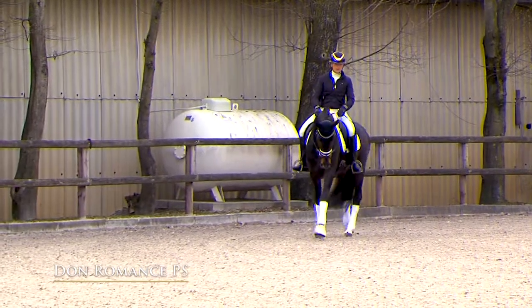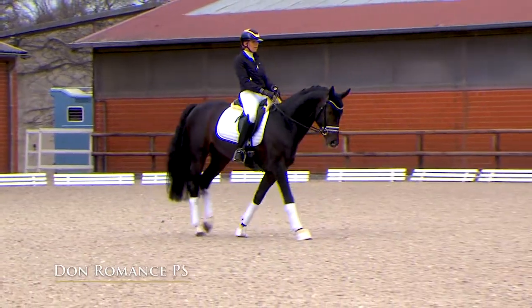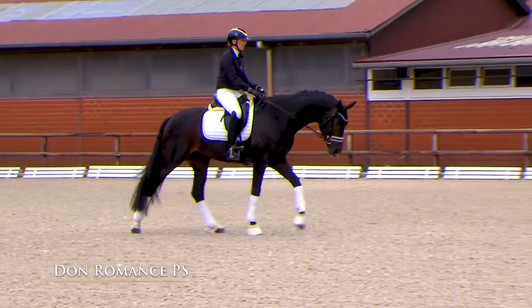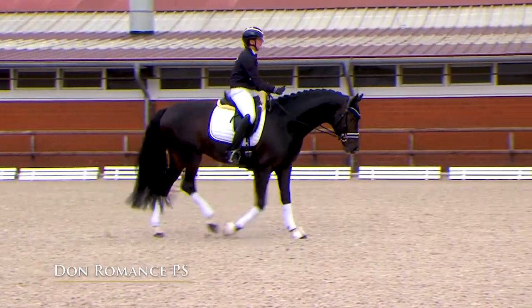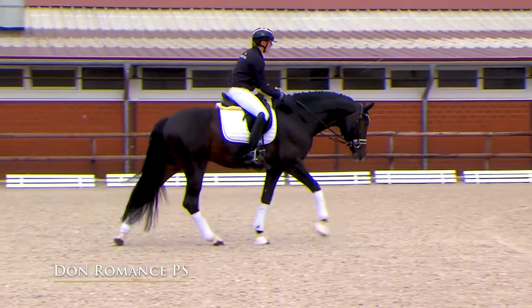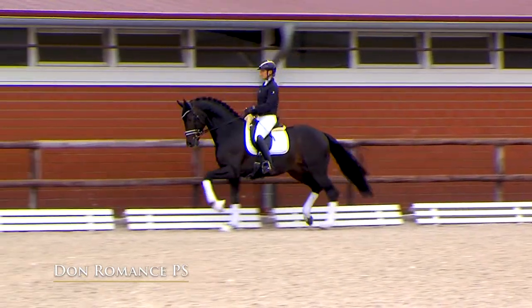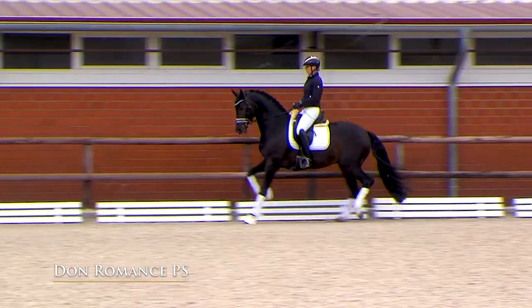And a super transition into walk — the first walk step was in a clear four-beat with powerful hind legs. I think Julia is petting him because she feels really good on him. We can imagine the nice feeling with this typeful stallion.